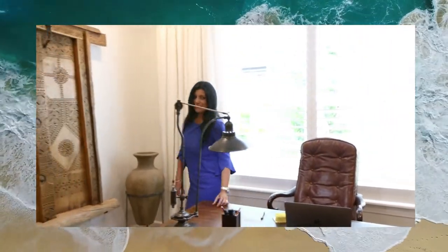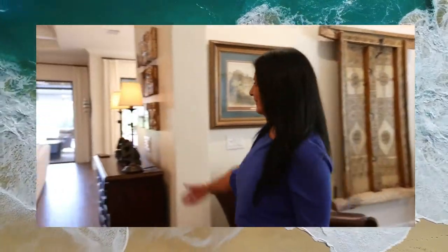Hi everyone, this is Divya Chugani with the Jack Smith Group at Keller Williams St. Pete. I couldn't resist myself today to come and work in this gorgeous office. Let me have Lauren show you the rest of this beautiful listing starting from the kitchen. Lauren?